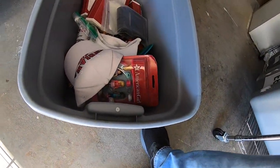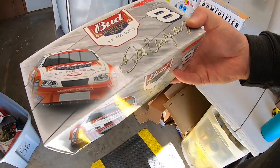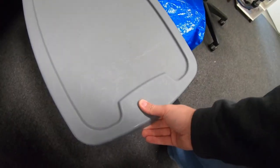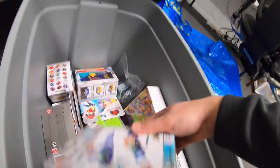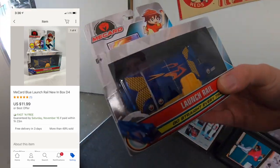I sold a die-cast car out of bin B6 — a Dale Earnhardt Jr. that sold for $19.99 plus shipping. And I sold a toy out of the bin I'm working out of right now — a MeCard launch rail that sold for $11.99 free shipping.